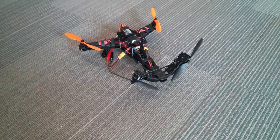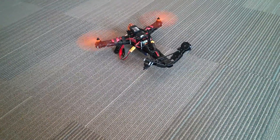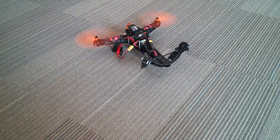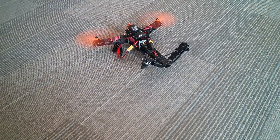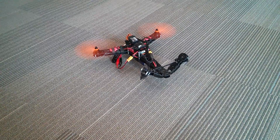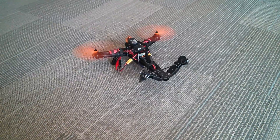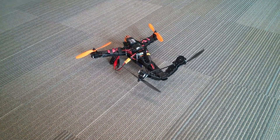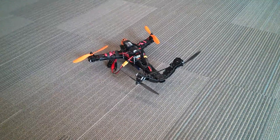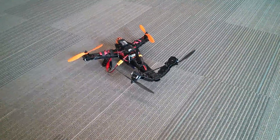And this is what happens when it tries to take off. That's not the same SDL problem I was experiencing earlier, but it's clear the motor mixing is a little weird, or the calibration is off somehow.